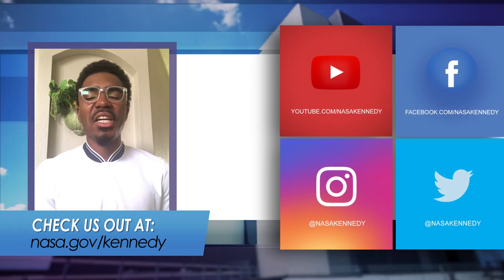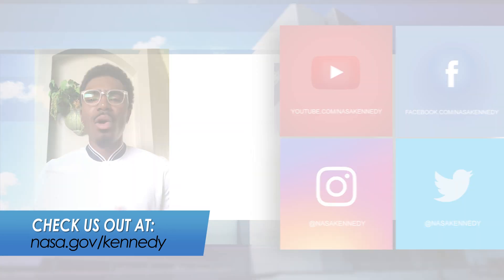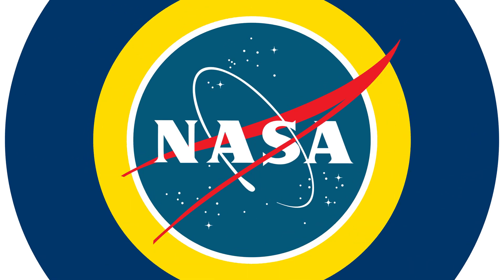For more Inside KSC, follow us on social media or check us out at nasa.gov/Kennedy.